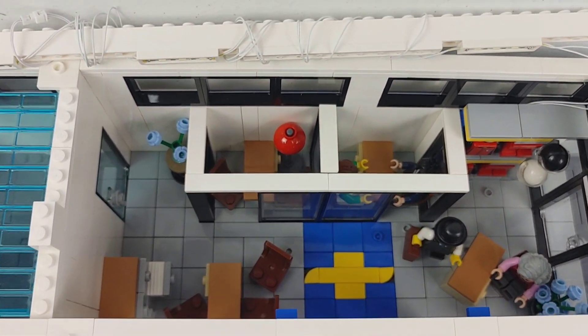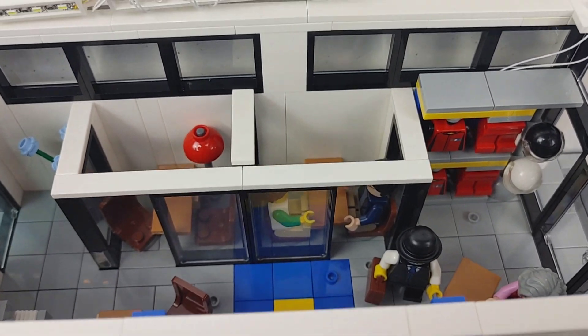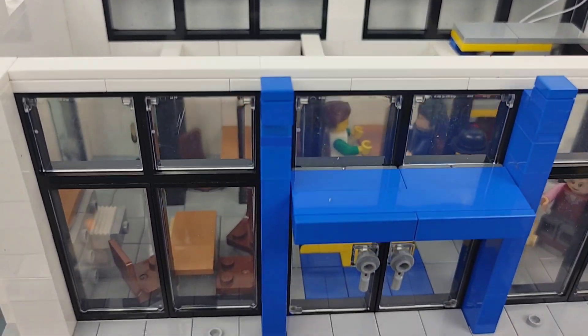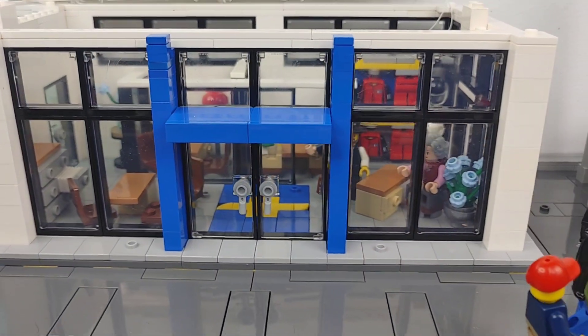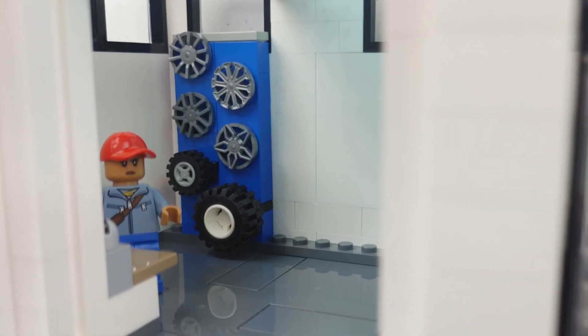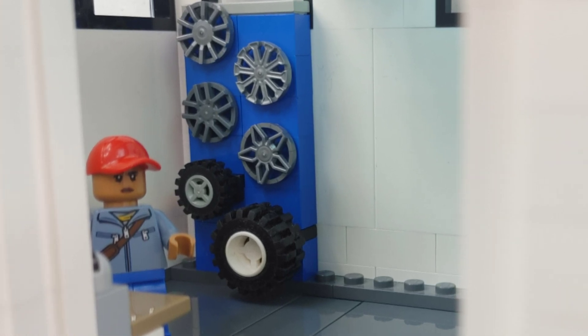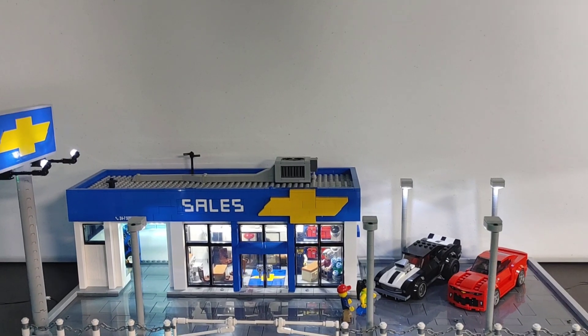As far as the interior goes, I just did some really basic details. I put a couple desks and two cubicles for the salesman, along with some clothing racks and helmets for people to purchase accessories for their cars. And even in the service bay, I put some hubcaps and tires on the walls for people coming in for service to see different things they could purchase.